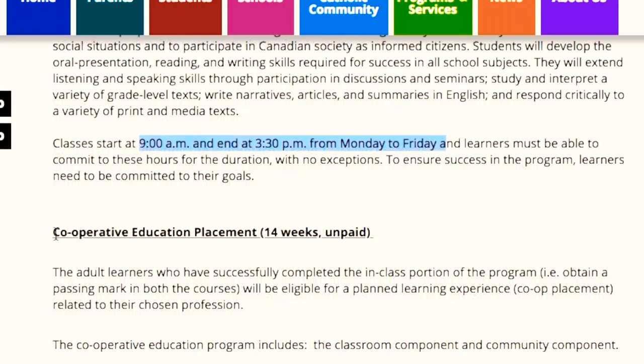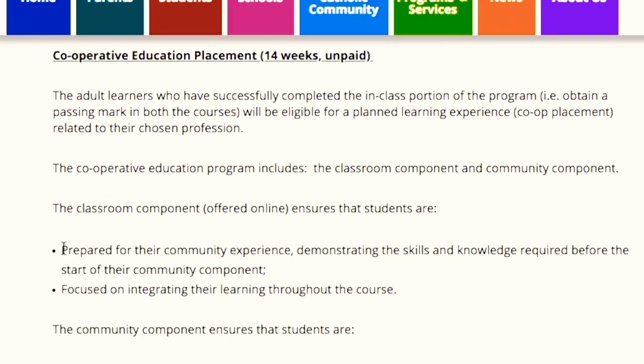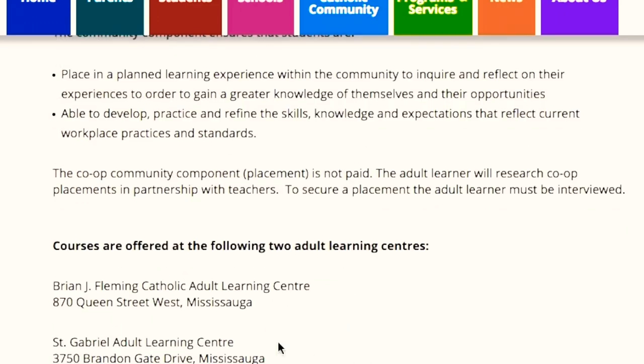The next portion of the program is your co-op placement in a company in the same field you have selected. This will be 14 weeks, but it will be unpaid. The school has two locations where you can attend classes, and because of COVID, classes will be online. After this program, you will gain Canadian work experience which will improve your resume, and you will be able to get a job in your field much more easily.